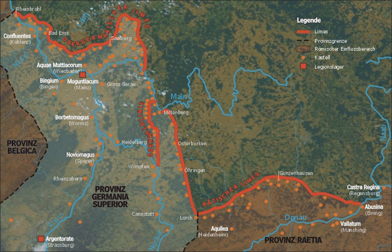The borders of the Roman Empire, which fluctuated throughout the empire's history, were a combination of natural frontiers and man-made fortifications which separated the lands of the empire from the countries beyond.